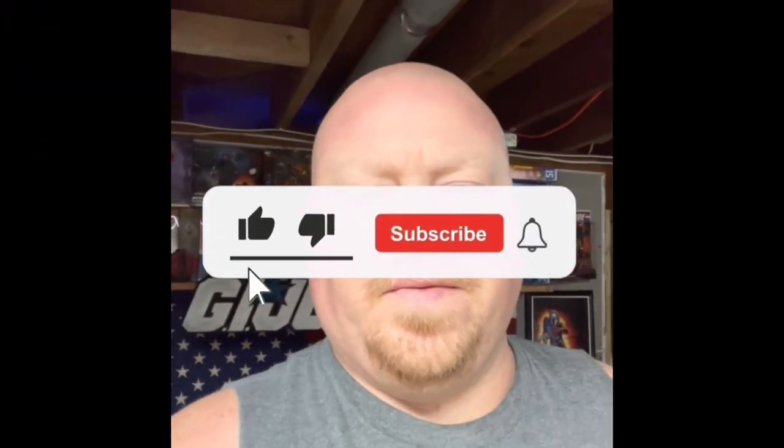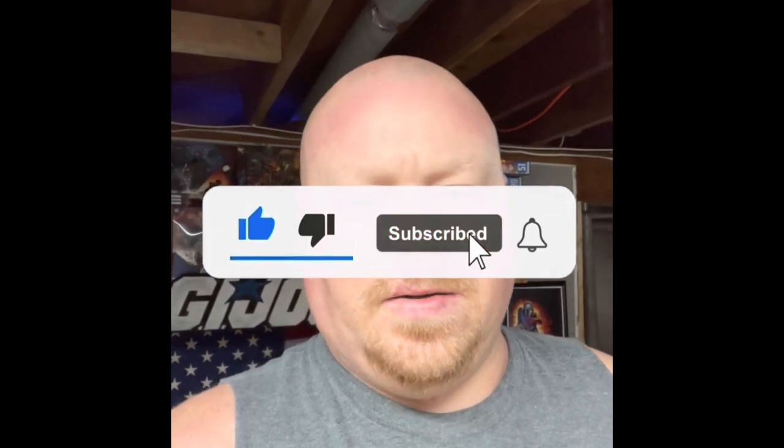Hey guys, this is ToysBS. We're gonna do a tour review today. I know it's the holidays and everybody's been busy, but we're gonna do a tour review on a Victory Universe Galaxy Shuttle that I found at Walmart. Have never seen them at Walmart.